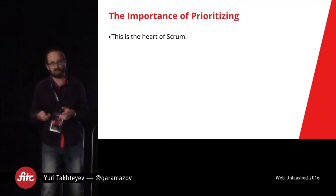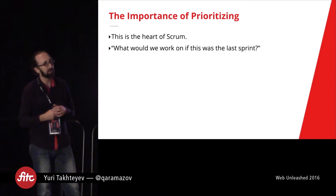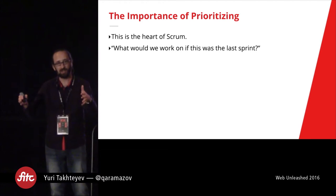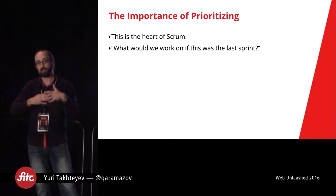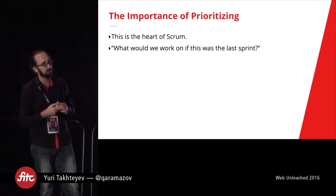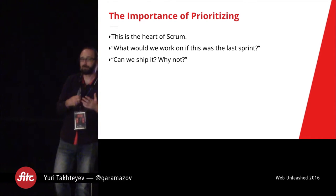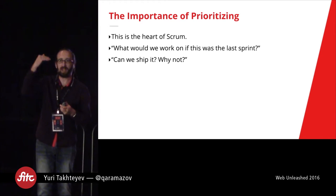There are a couple of questions your team can ask to really help the product owner make those decisions. One question is: what would we be working on if this was the last sprint? If this next two weeks is all we've got and then we're shipping it, then what would we be working on? Chances are this is probably what you should be working on, because that question gives you a real sense of prioritization. Another question to ask is: can we ship it yet? And if we can't, then why not? Those questions really help you cut your requirements down to the absolute bare minimum.